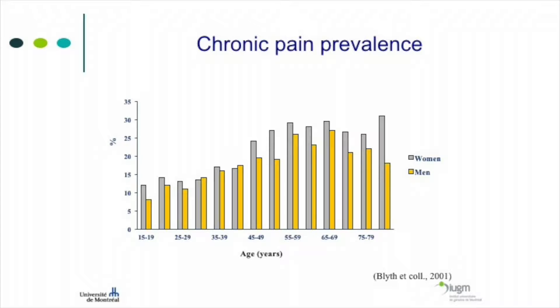An Australian study examined pain throughout the lifespan, and a Canadian study shows exactly the same numbers: pain prevalence increases with age. This is true for all types of pain — all types of pain get more frequent when you get older, except headache, especially for women after menopause. Women tend to have less migraines after menopause, but all other types of pain get more common as you age.